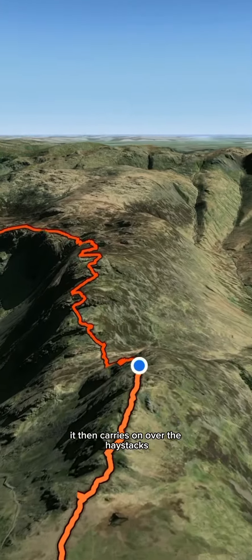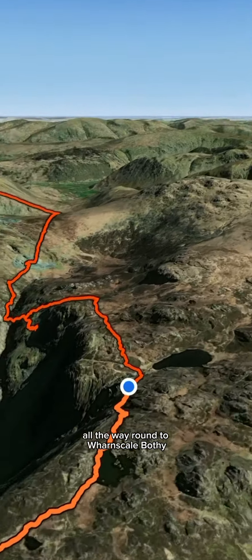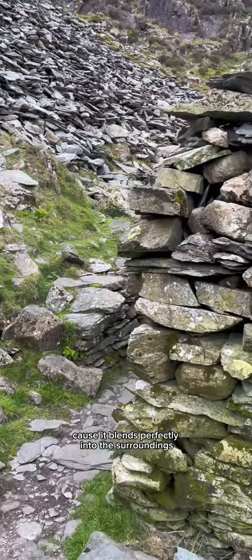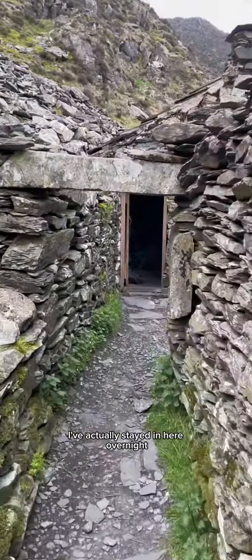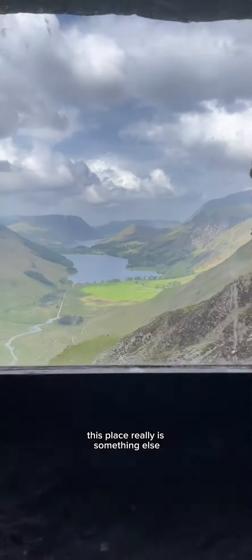It then carries on over the Haystacks, which apparently was Wainwright's favourite hike, all the way round to Warnscale Bothy. Wait till you see this. The bothy is really tricky to find because it blends perfectly into the surroundings. I've actually stayed in here overnight. The bothy is home to the famous window you might have seen before, which overlooks the best view in the Lake District. This place really is something else.